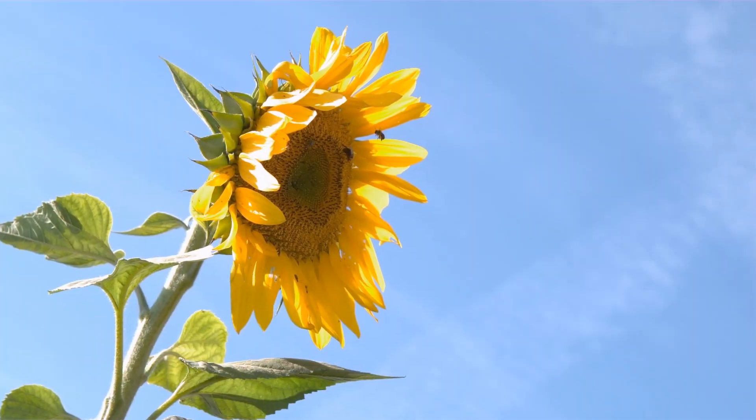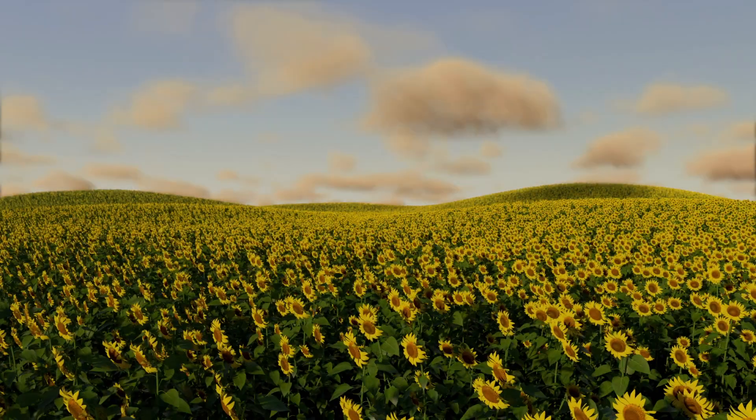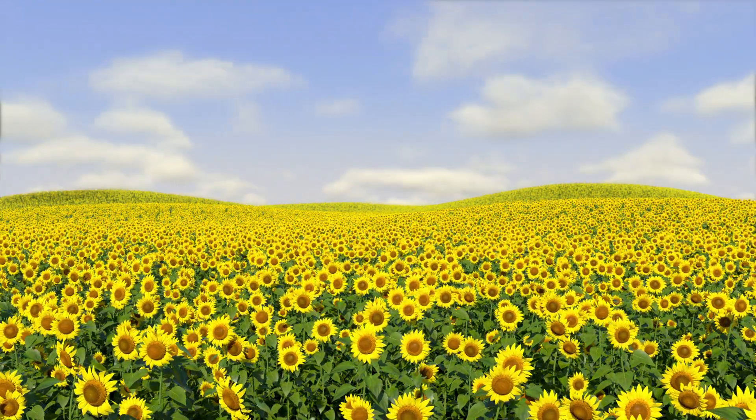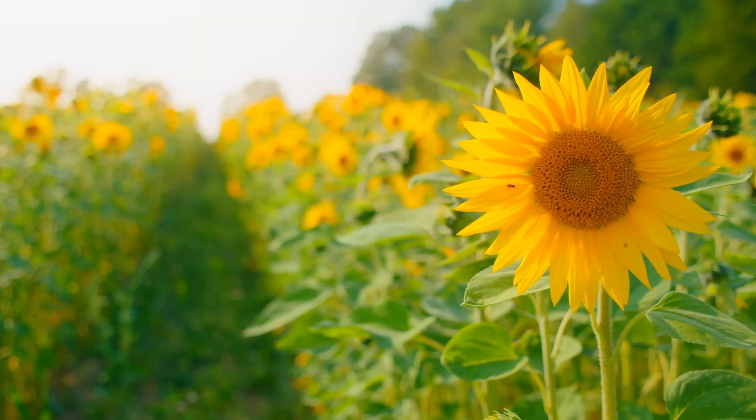First up, the bright and cheerful sunflower. Did you know sunflowers always face the sun and move with it as it travels across the sky? It's like they're giving the sun a big yellow hug.